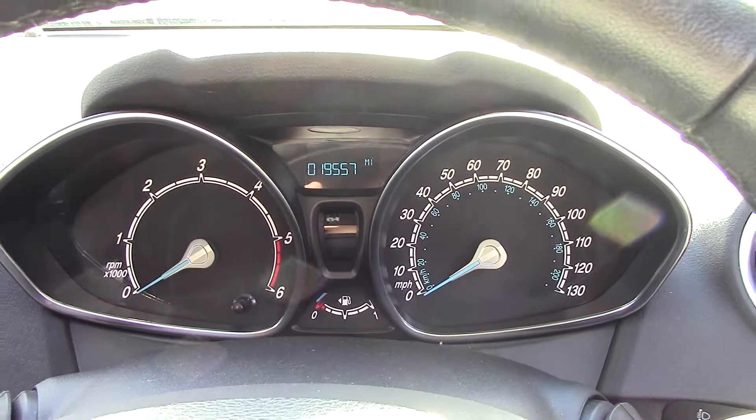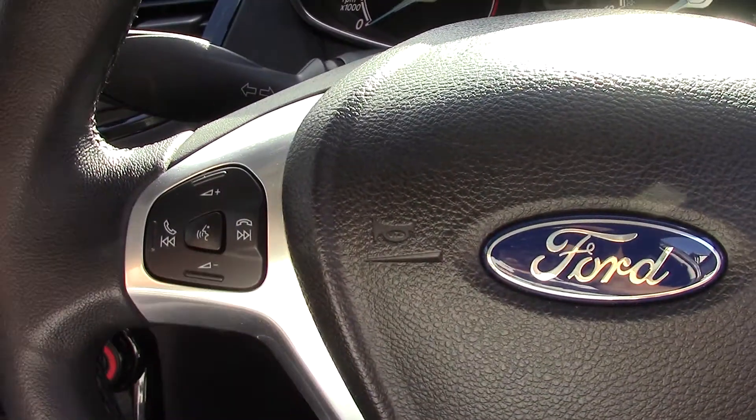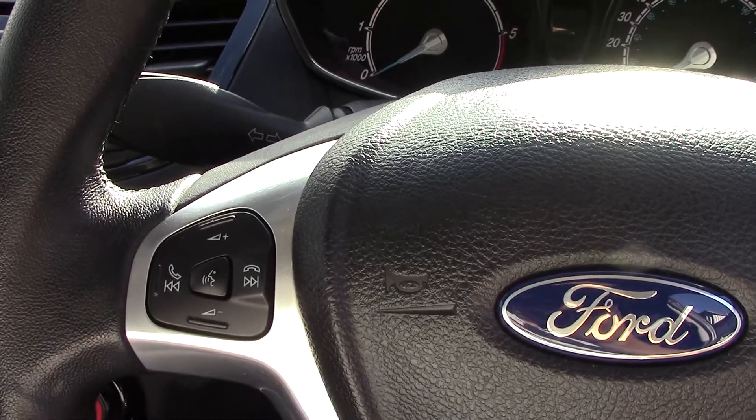Up in front we've got our instrument cluster, and controls on the steering wheel for the Bluetooth voice and the radio.